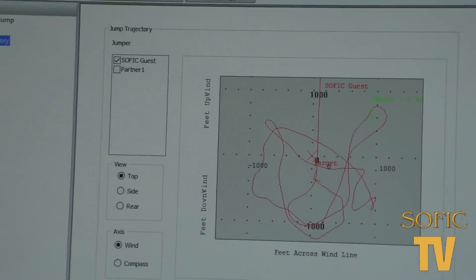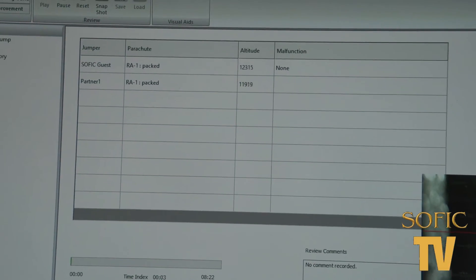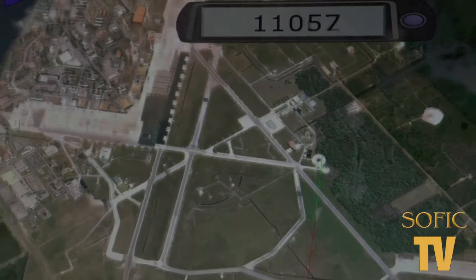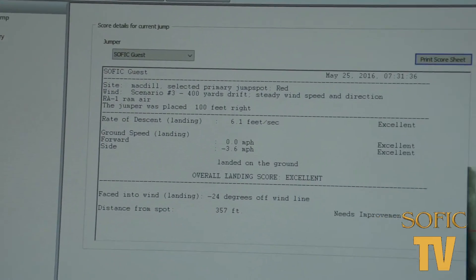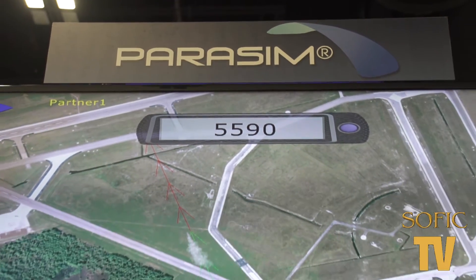And so everyone's able to look back at their jumps and kind of learn from that — is that right? That's right. There's a full playback feature and it grades your jump, and it allows the instructor to zoom in on different aspects of the jump and where they were in their profile and critique them. So they can refine those techniques and become more effective as a jumper.